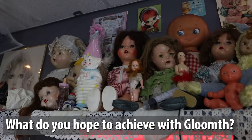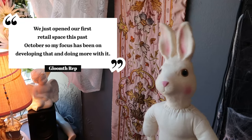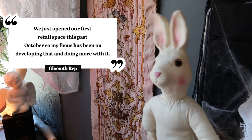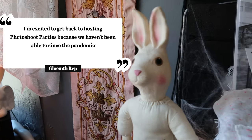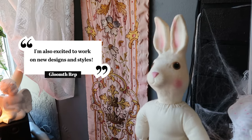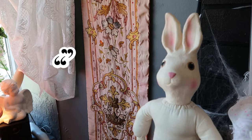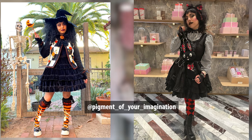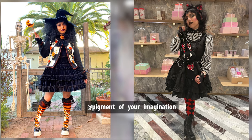What do you hope to achieve with Gloomith? We just opened our first retail space this past October so my focus has been on developing that. I'm excited to get back to hosting photoshoot parties because we haven't been able to since the pandemic, and I'm also excited to work on new designs and styles. I want to wrap up this video with a few honorable mentions of pieces I really like from Gloomith.